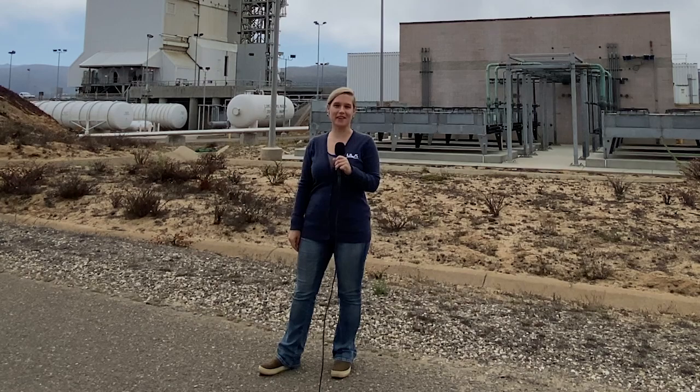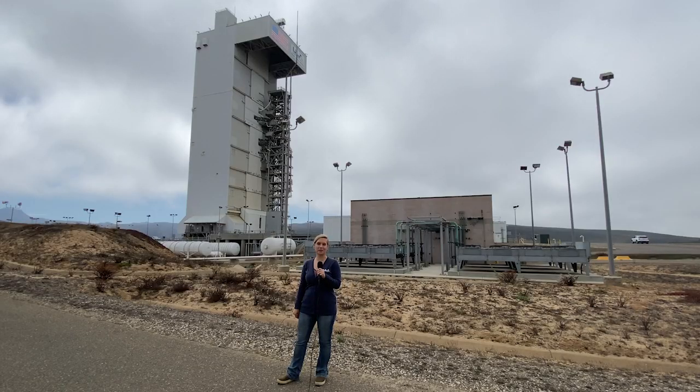Hi, I'm Katherine Jacobs, Environmental Engineer for ULA. My role is to ensure compliance with federal, state, and local environmental regulations.